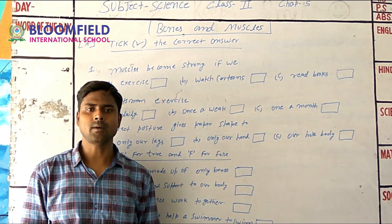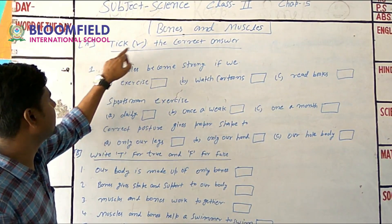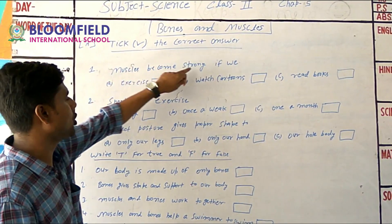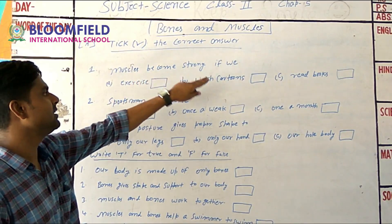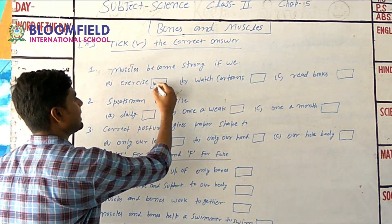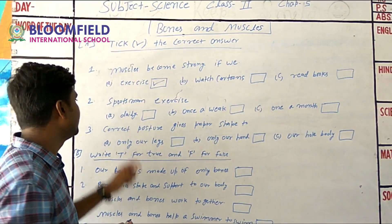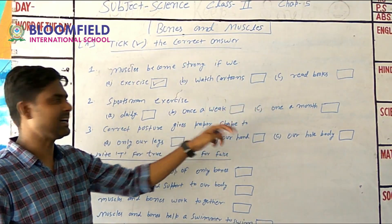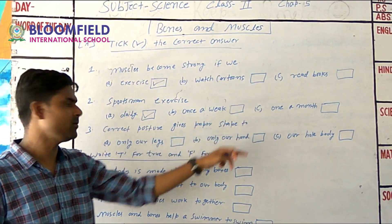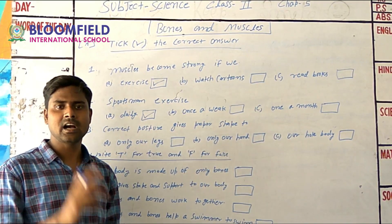Now let's do the exercise questions. First question: muscles become strong if we — exercise or read a book? The answer is exercise. Sports persons exercise daily. Second question: correct posture helps — only our legs, only our hands, or our whole body? The answer is our whole body.